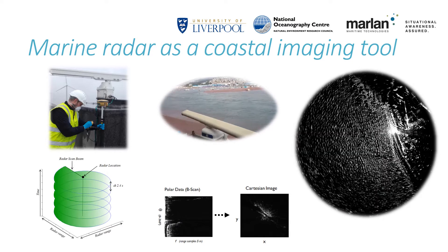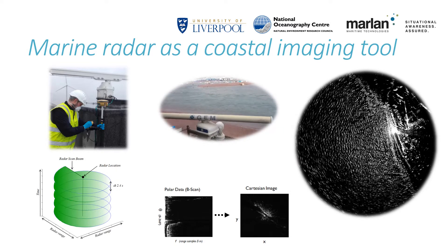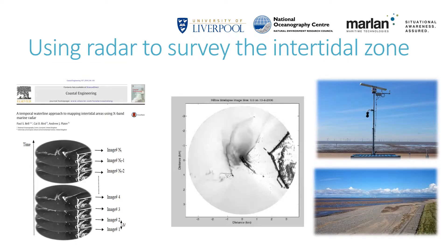However, these signals from the sea surface contain vital information on the hydrodynamics at the coastline. We are able to use sequences of radar images collected over the course of a full two-week spring-neap tidal cycle to map the topography of beaches and sandbanks. A radar antenna rotating at 25 rpm generates an image every 2.4 seconds. This volume is quite difficult to handle, so these images are averaged into time exposure images lasting 10 minutes each.